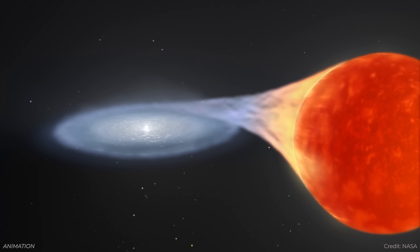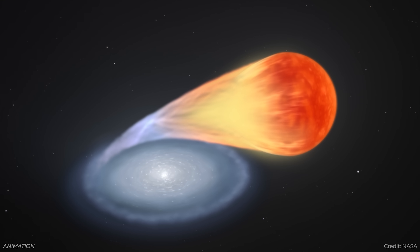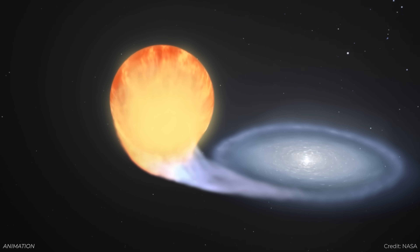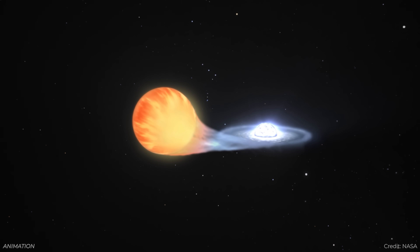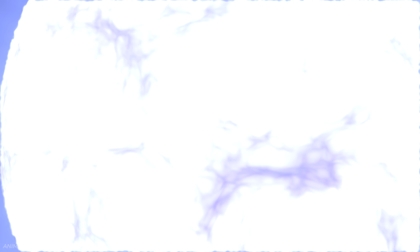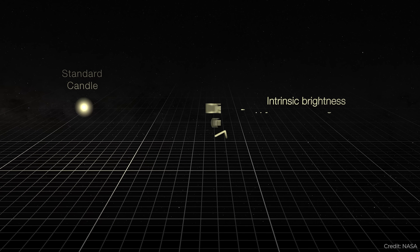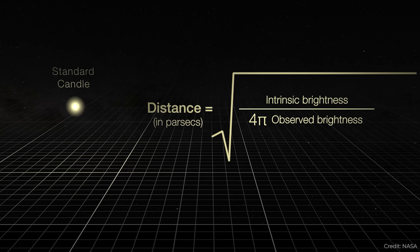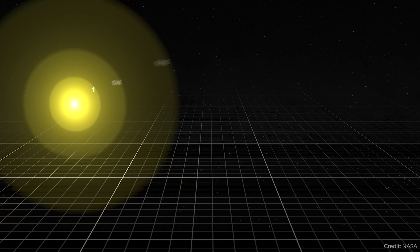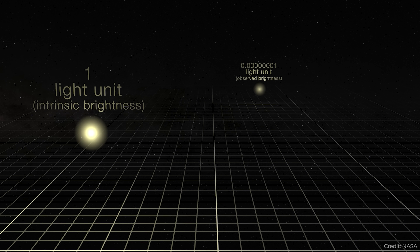These are where you've got a white dwarf star — like the dead remnant left over from a star like our sun — which is consuming material from some partner star. And when they reach 1.4 times the mass of the sun, it can hold no more. The star explodes with a known amount of energy. Astronomers spot these Type 1A supernovae going off, know how intrinsically bright they are, measure the brightness they can see, and calculate the distance to the star.